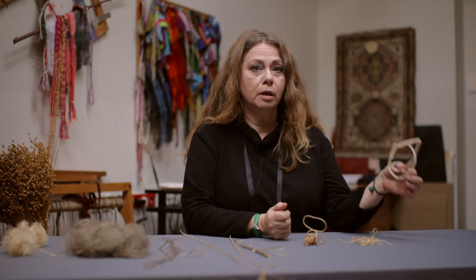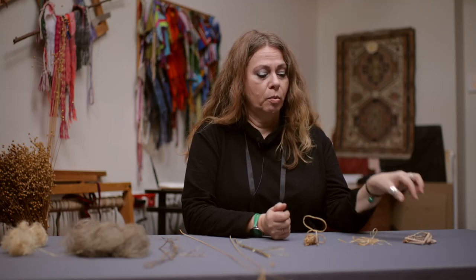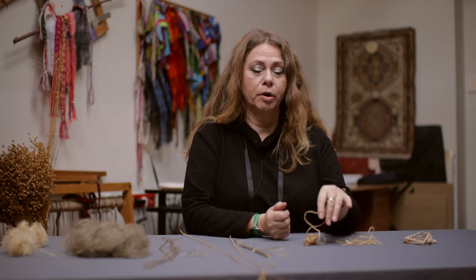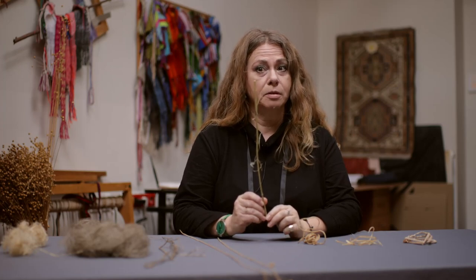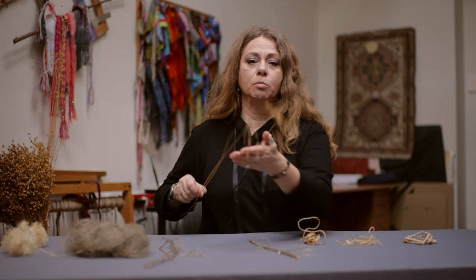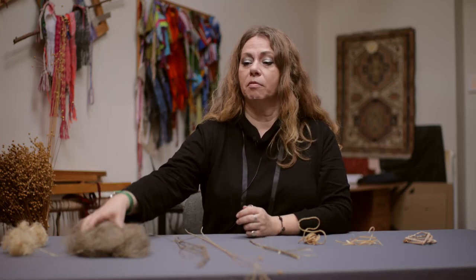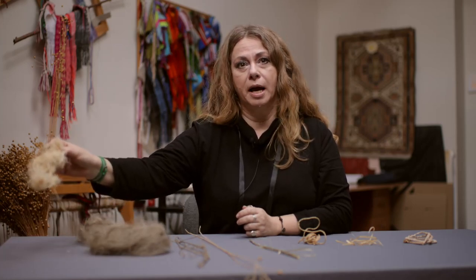So we have here a cord made of bulrush stem, we have bands from lime bast and cord from lime bast, we have the stem of nettle — stinging nettle — we have flax stems with seed capsules, we have retted flax, we have flax already processed, and we have also short hemp fibers.